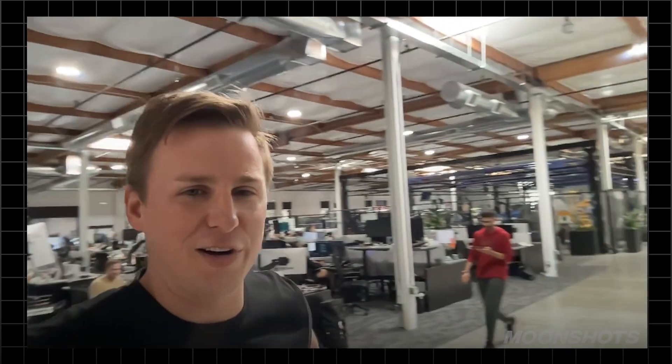Do you mind if we open up with a quick look at Figure 2? I can give you guys a quick tour of the office. Welcome to Figure. We're well over 100 engineers now, based here in Northern California in the San Francisco Bay Area.